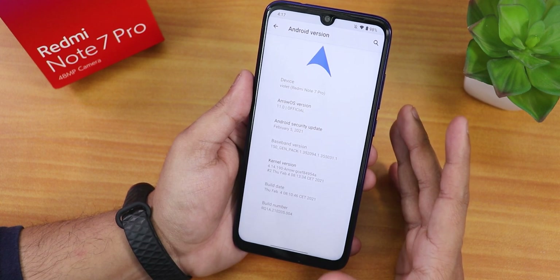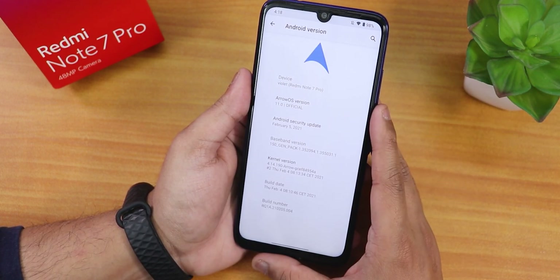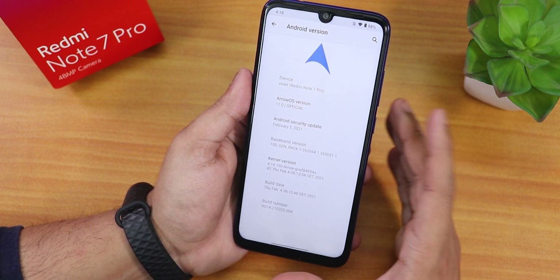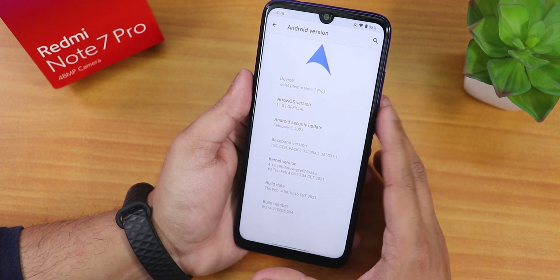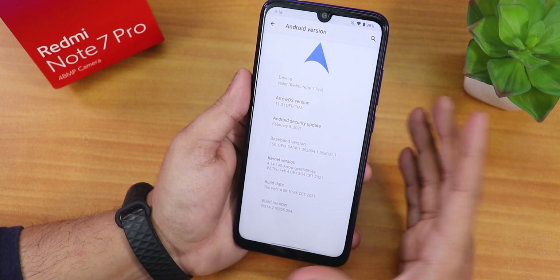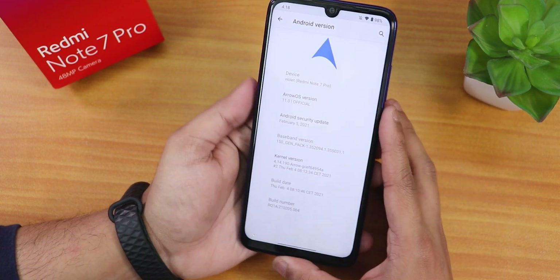If you want to flash this ROM on your device, you can click on the card to see the flashing guide. The recoveries you can use are Orange Fox Recovery or the Sharp Skyhawk recovery - I have made a separate video on the Skyhawk recovery which you can watch from the card.